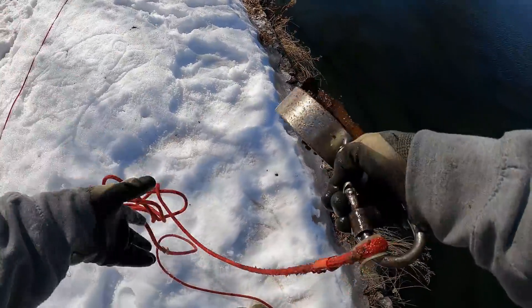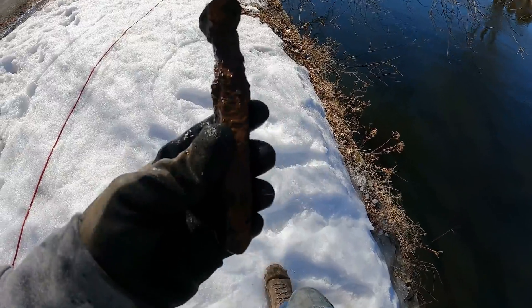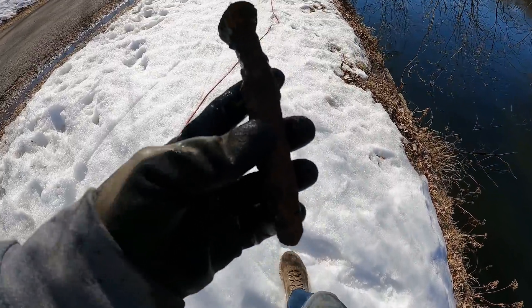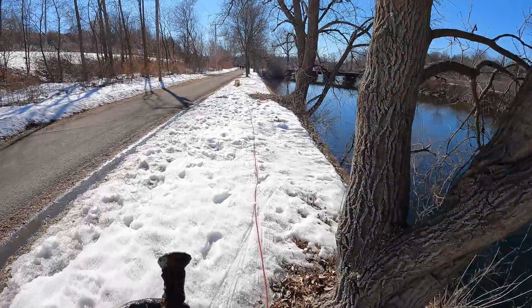Oh, something on there. First finds of the day — what is this? We got us a spikeroo, baby. First find of the day is some straight cash money. You know I love it. And of course I got our bucket 10 miles away.